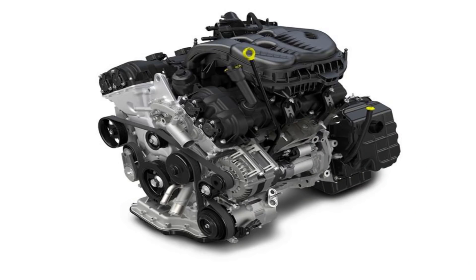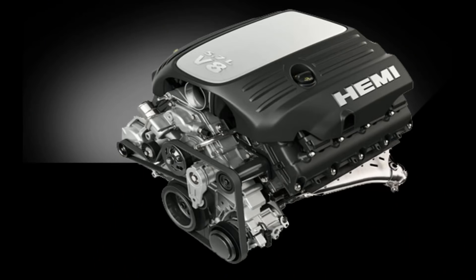Hey everyone, it's Ben Hardy here and in today's video we're going to be talking about a turbocharged six-cylinder that could potentially be replacing the 5.7 Hemi V8 that is in the Ram 1500 and a bunch of other vehicles as well like the Grand Cherokee, the Dodge Durango, the Dodge Challenger, Charger — the list goes on and on.